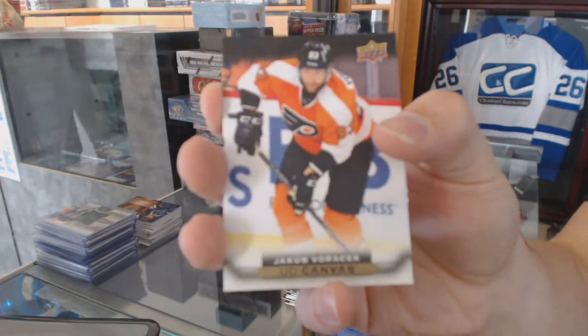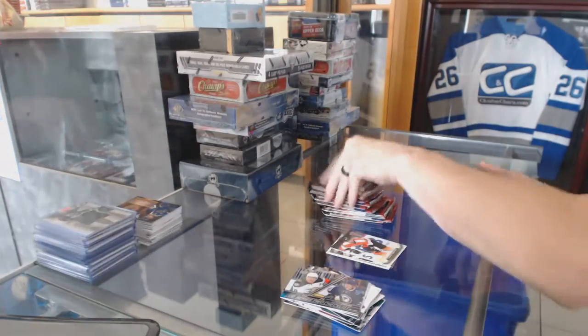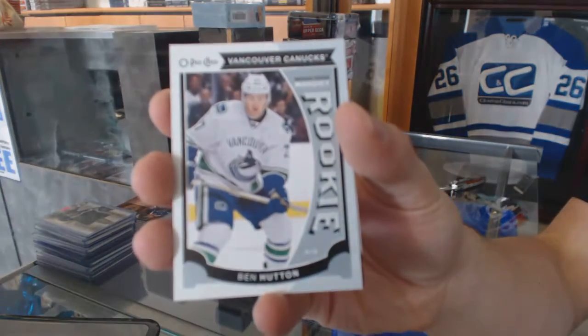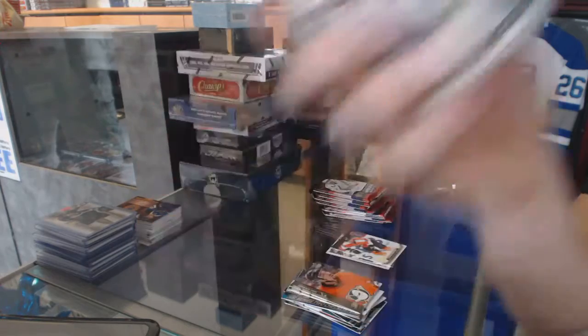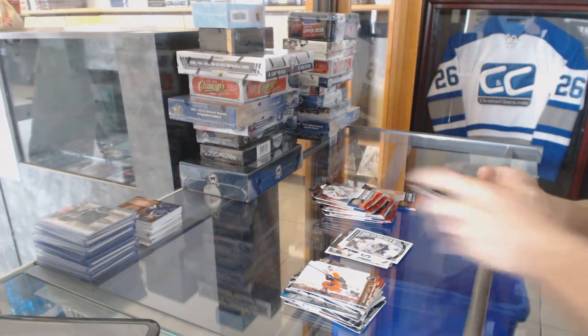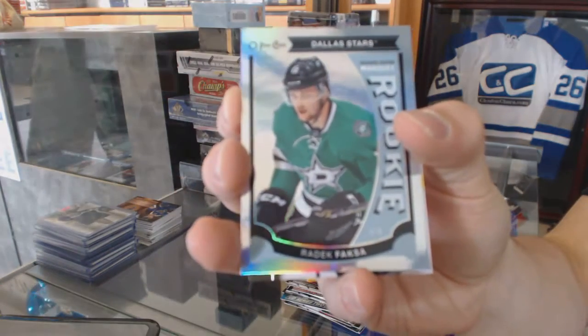Canvas for the Philadelphia Flyers, Jakob Borchuk. OPG rookie for the Vancouver Canucks, Ben Hutton. OPG rookie rainbow for the Dallas Stars, Radek Faxon.